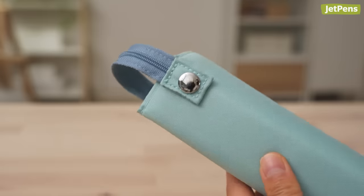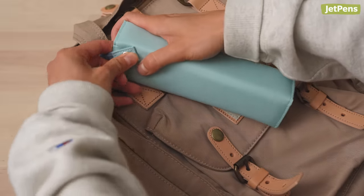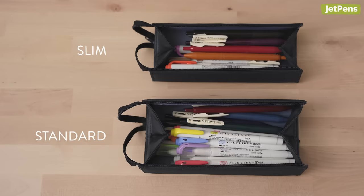The zipper works as a loop, so you can attach the case to a bag for extra convenience. These cases come in two sizes: slim and standard.